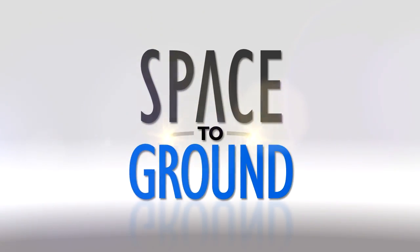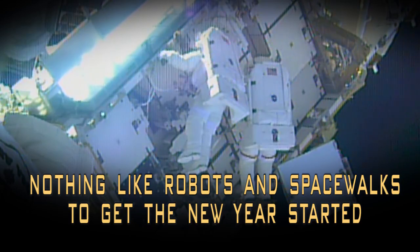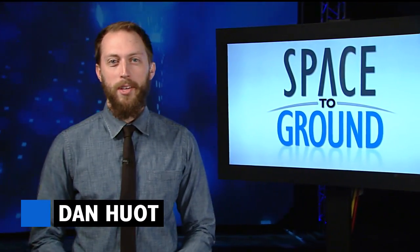Houston Station on Space to Ground. Nothing like robots and spacewalks to get the new year started. Welcome to Space to Ground. I'm Dan Hewitt.